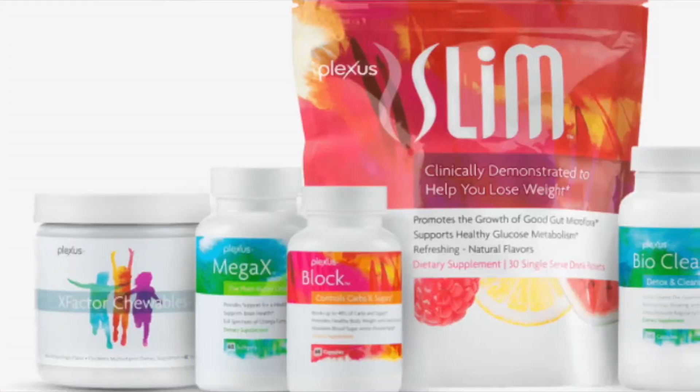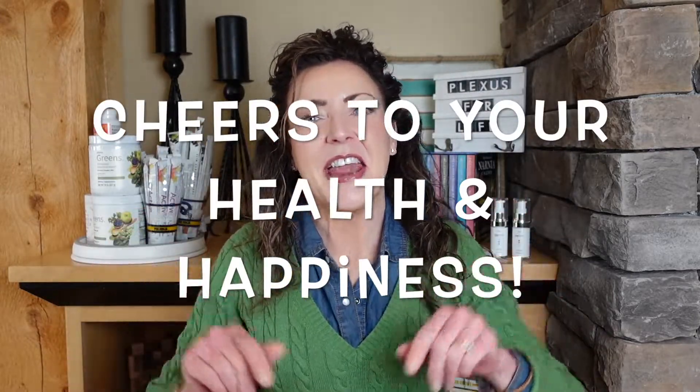That wraps it up for this week on broccoli sprouts and all the benefits found within that tiny four-to-five-day sprout. I'll link the videos I've done on these products in the description box, and I'll also share my link there. If Plexus is new to you and you haven't figured out what a plant-based supplement can do for your health picture, let's figure it out together. Thanks for joining me — until next time, cheers to your health and happiness.